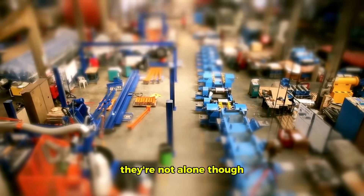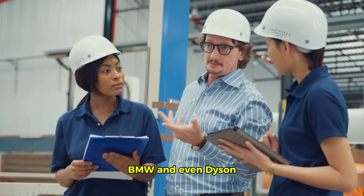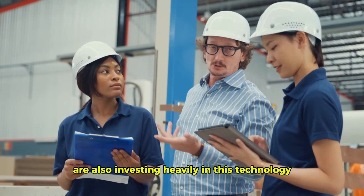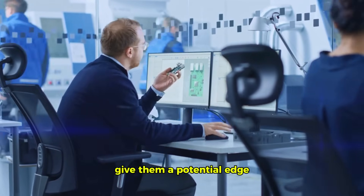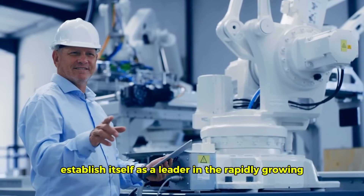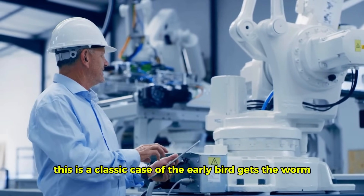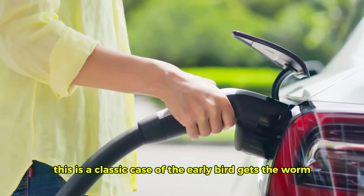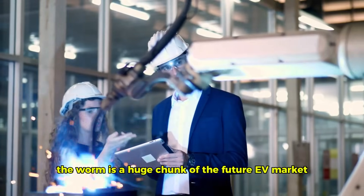They're not alone, though. Major players like Toyota, BMW, and even Dyson are also investing heavily in this technology. However, Hyundai's early investment and aggressive timeline give them a potential edge. By being among the first to market, Hyundai can establish itself as a leader in the rapidly growing EV sector. This is a classic case of the early bird gets the worm — and in this case, the worm is a huge chunk of the future EV market.